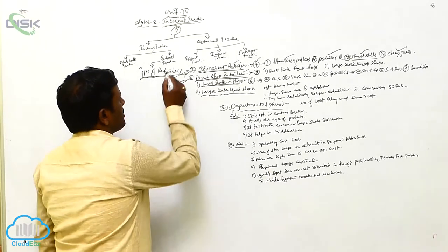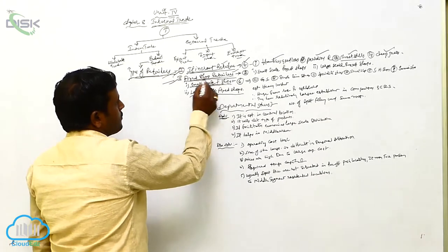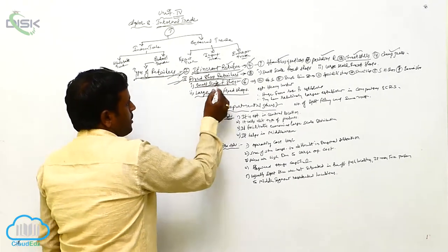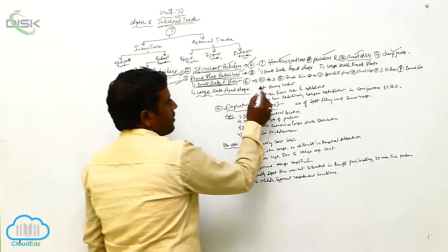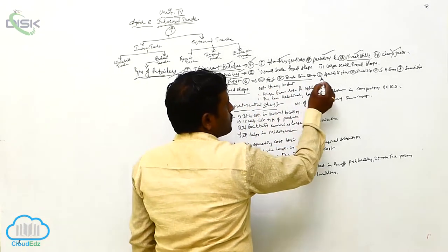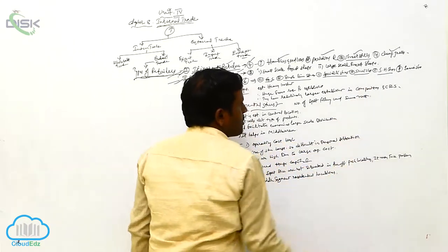There are different types of retailers. One type is itinerant retailers. Another type is fixed shop retailers. Within fixed shop retailers, we are already covering small scale fixed shops. Here we have general stores, single line stores, specialty stores, street shops, and second-hand shops.